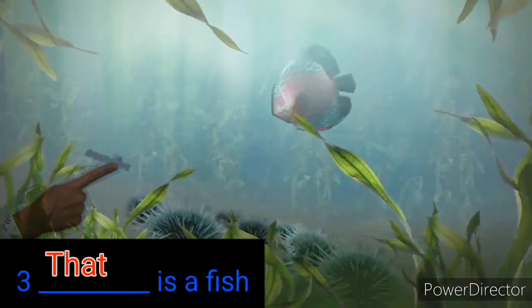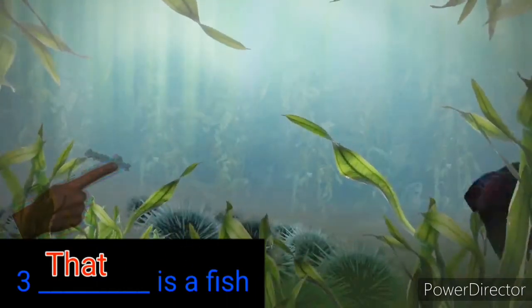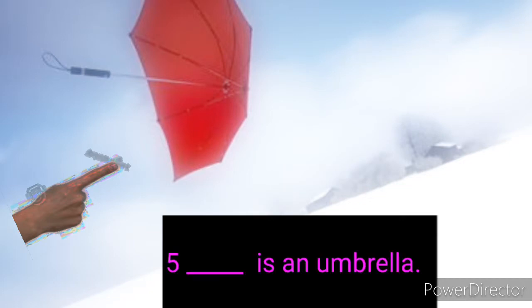That is a fish. That is an egg. That is an umbrella.